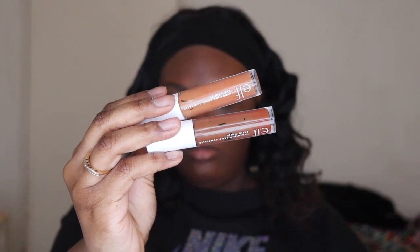Next up we have concealer. This is the Elf Hydrating Camo Concealer. I have one in the shade Rich Cocoa, which is the darker one, and the lighter one is Deep Cinnamon. They are very creamy. The darker ones can be a little easier to blend; the lighter one still blends. I think it's because I went up two shades and not one shade, but yeah, this has been my go-to and favorite drugstore concealer.